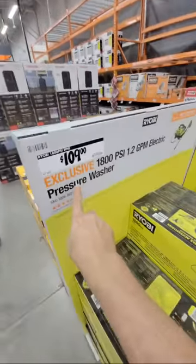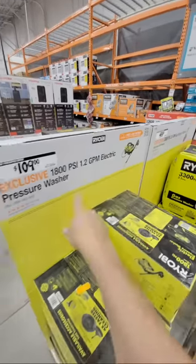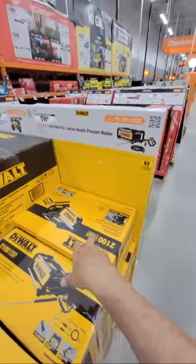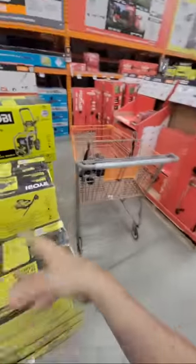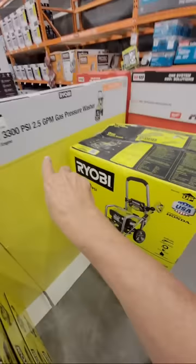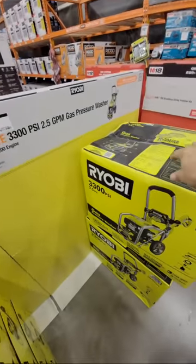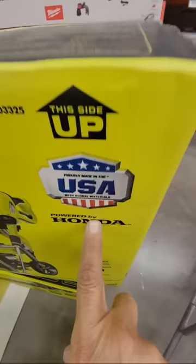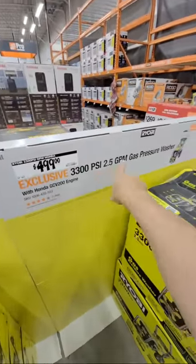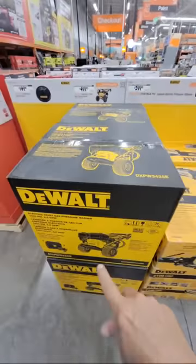I also have this Ryobi 1800 PSI electric pressure washer — it went up in price. I paid either $79 or $99 for it a couple of years ago, so it's a little overpriced now, but it's still about half the price of the DeWalt. They're both kind of cumbersome because there's nowhere to store the big hose — it doesn't reel up. Now, Shocky Gillis always says Ryobi's trash, but if you're going to buy a gas-powered Ryobi pressure washer, get this one — only because it has a Honda engine. But look at the price: $499. If I had the choice between this and the DeWalt at $499, I'm going with the DeWalt.